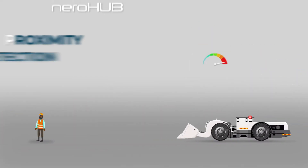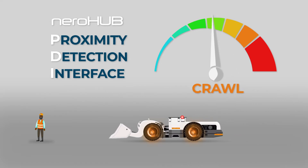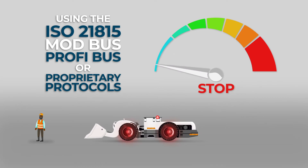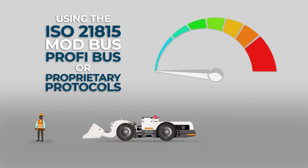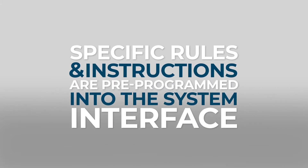When the Nirohub proximity detection interface is activated, it intervenes with the machine's speed control during certain events by using the ISO 21815, Modbus, Profibus, or proprietary protocols. Specific rules and instructions have been pre-programmed into the system interface.